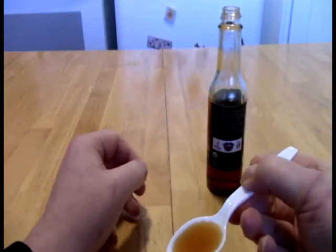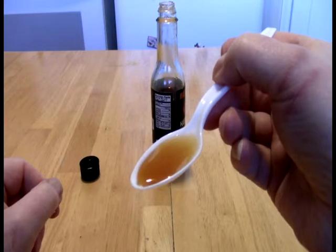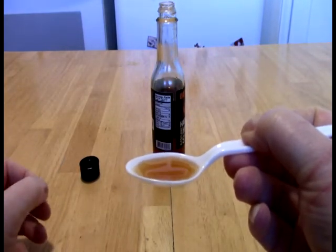Can't really pick out any bits of pepper in it. It looks very transparent. It looks just basically like a syrup should. So without any further ado.